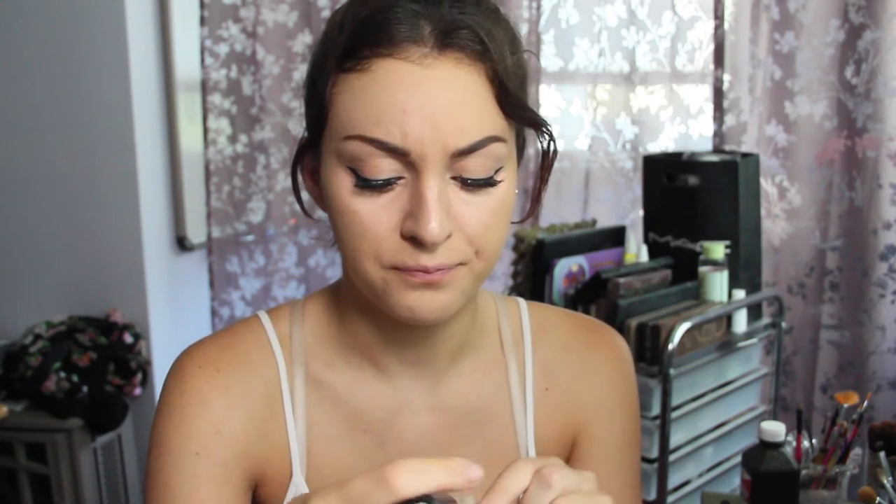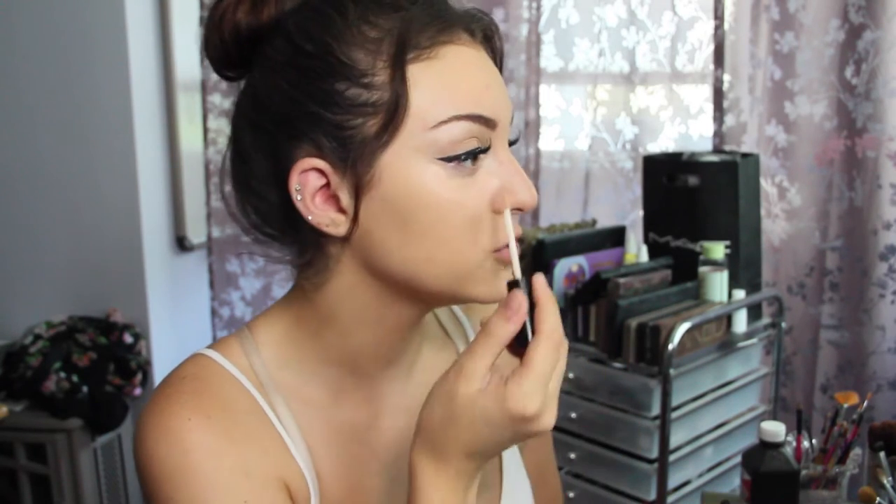Then I'm going to take a little bit of the NYX HD Concealer in Fair and put a few lines over this just to brighten it up, because this is a very light concealer. Then I'm just going to take my beauty blender and blend everything out.